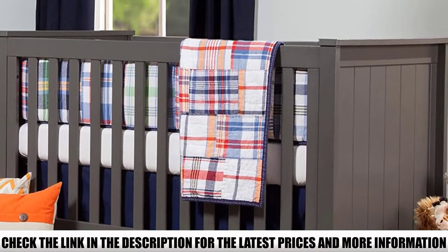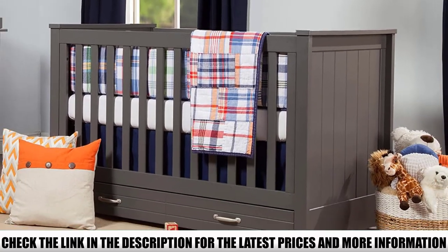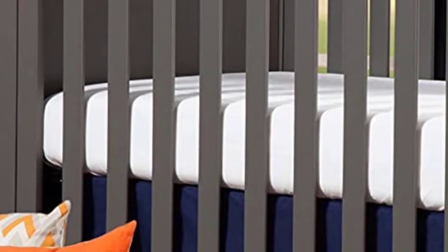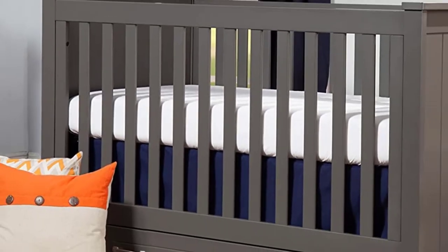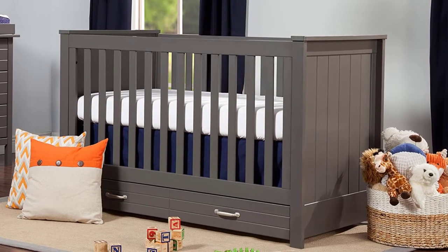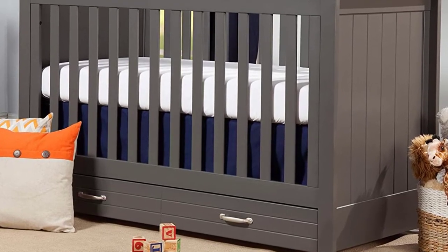It contributes to cleaner indoor air, creating a healthier environment for your baby to sleep, play, and grow. This crib has four adjustable positions that you can lower as your baby begins to sit and stand. It is built to withstand even the most active babies and toddlers. This drawer is perfect for storing all of the crib sheets and baby blankets.